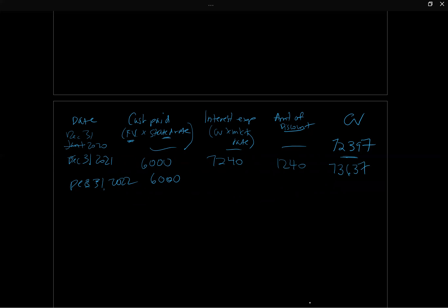For December 31, 2022, interest expense is $73,637 times 10%, which gives $7,364. The amortization of the discount is the difference between $7,364 and $6,000, which is $1,364. That gives us all the amounts needed for the 2022 journal entry.